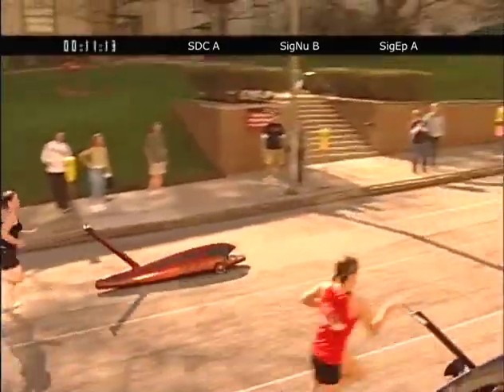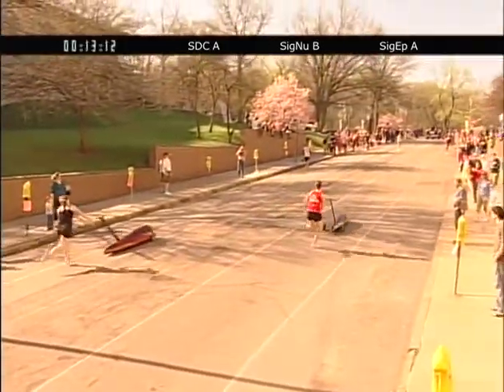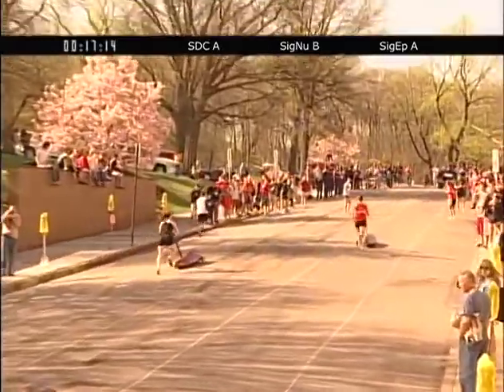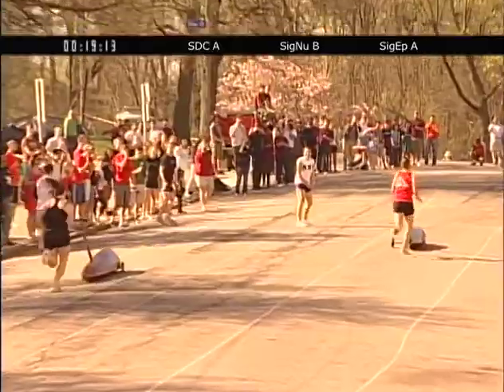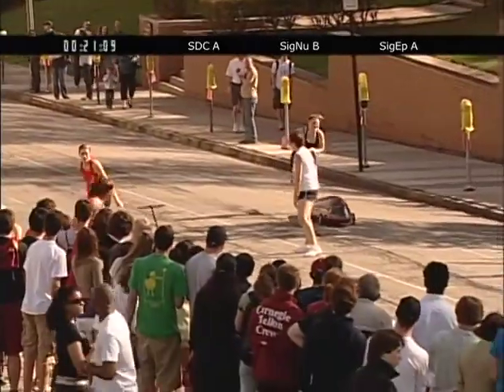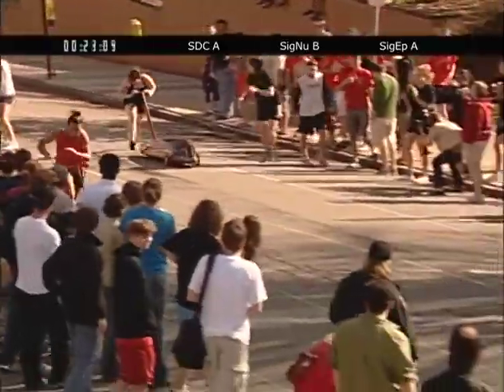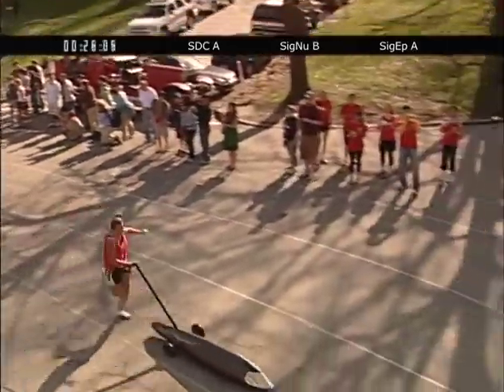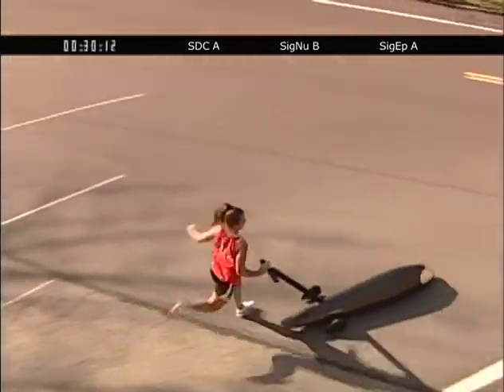SDC A is pulling ahead now, coming up to Hill 1 and Hill 2. SDC A is taking the lead, Cygnu B behind them, coming up Hill 1 — it's Long Hill. A solid run by SDC A to start with, which is what you'd expect from the defending champion. And Cygap A is making a strong contention for it as well.